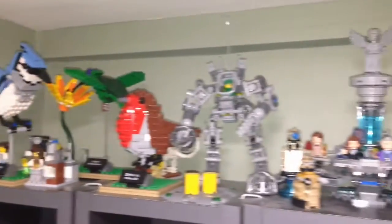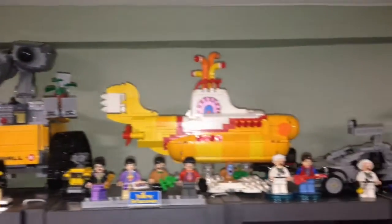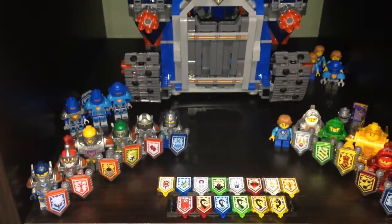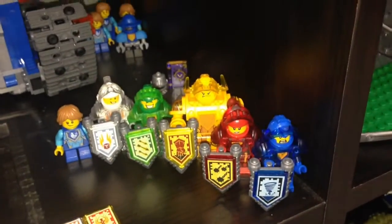New this month we have the Beatles Yellow Submarine up here with all my Lego Ideas sets — not all of them are up here but most of them are. I was able to make room for the Yellow Submarine so now it fits. This is also new: my new Nexo Knights setup.